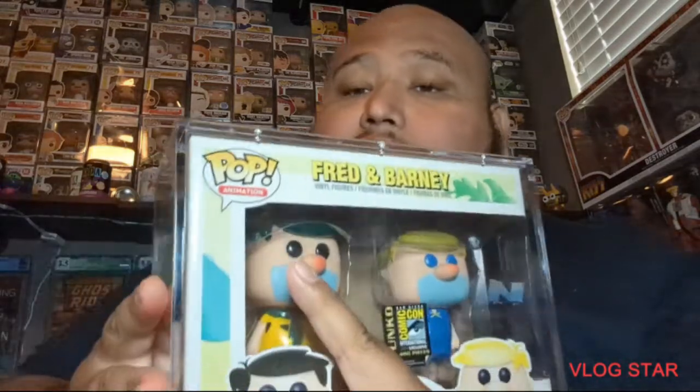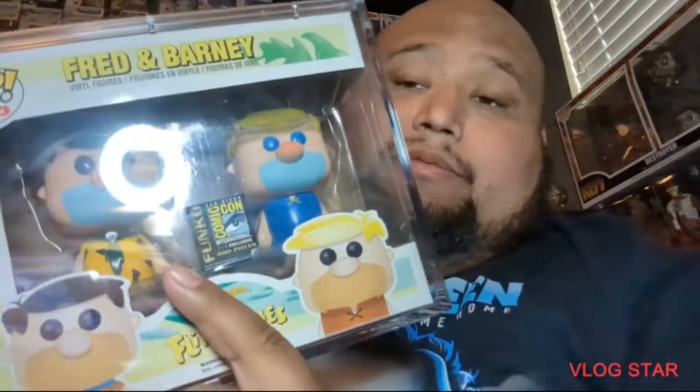Here we go guys — this is the Fred and Barney Sanrio Comic-Con pop. This is the green and yellow hair version, and yeah, it is 480 pieces from 2014. There you go.